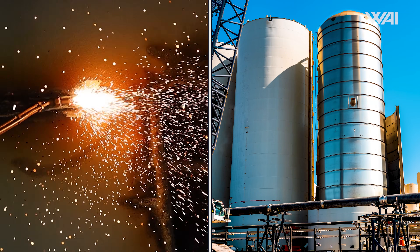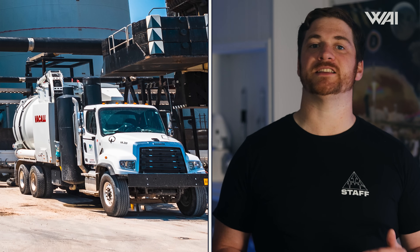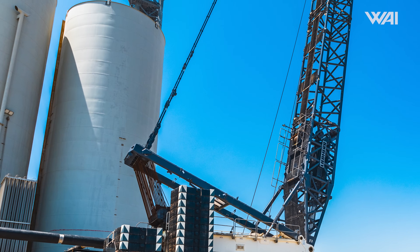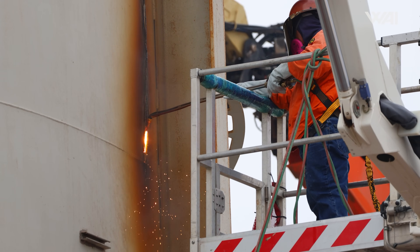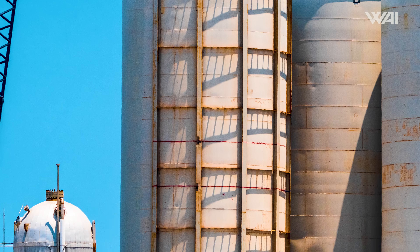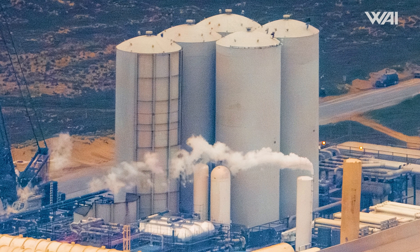After the workers cut and scrapped the GSC tank used for water storage, it's now time to tackle the nitrogen tank. In the past few days, our photographer John has spotted several vacuum trucks at the tank farm. They're probably there just to suck out the paralite insulation sandwiched between the tank's outer shell and the main body.